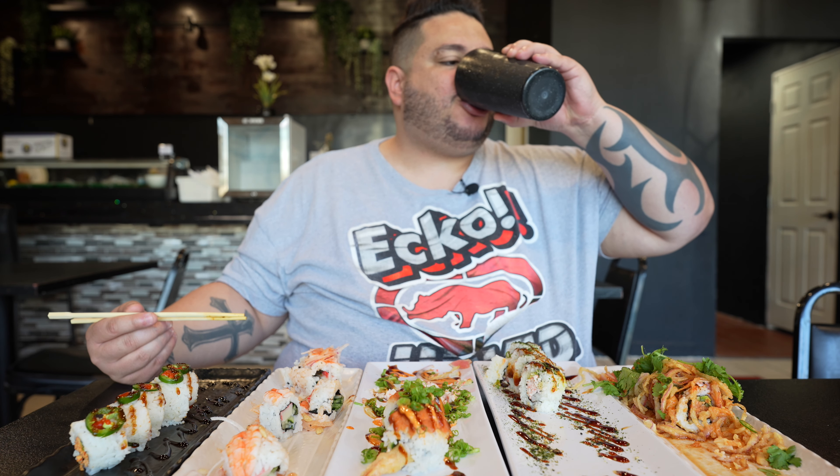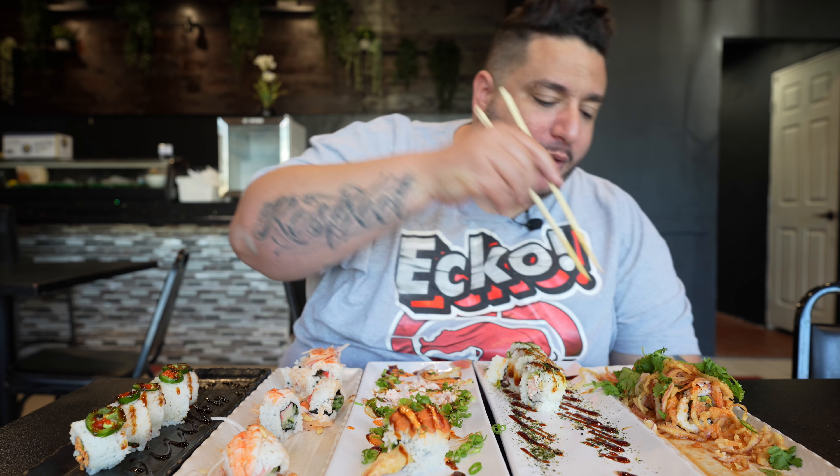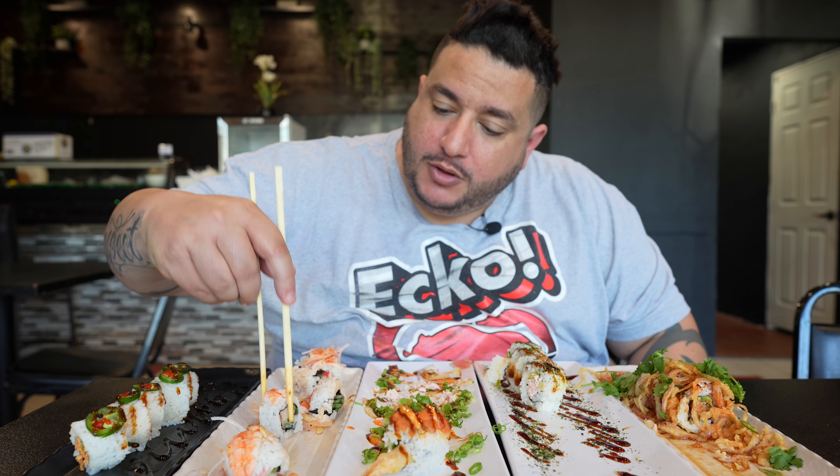There's like three different versions of each one. I like how much negi — that green onion — they put on here. I love negi, it's one of my favorites. Going back to this roll again. Spice factor.